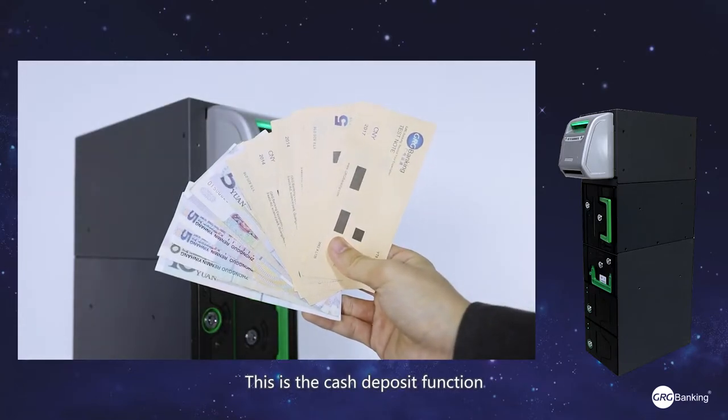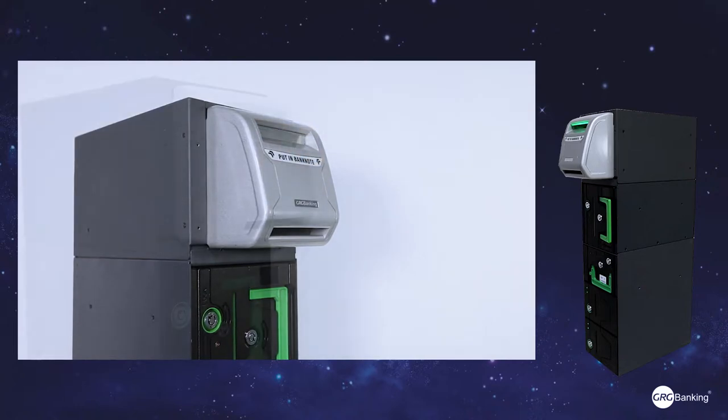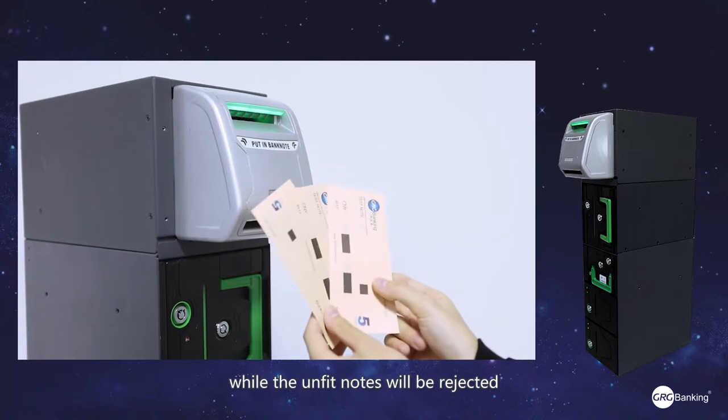This is the cash deposit function. The fake notes will go to the recycling drum, while the unfit notes will be rejected.